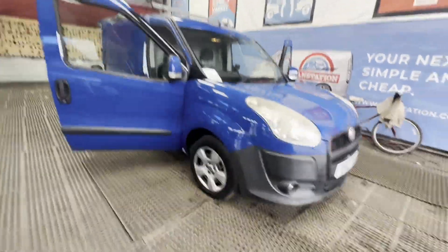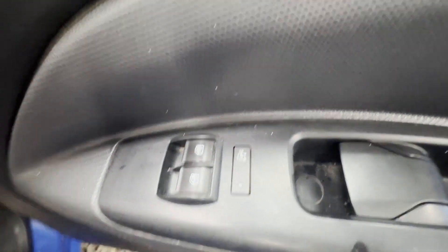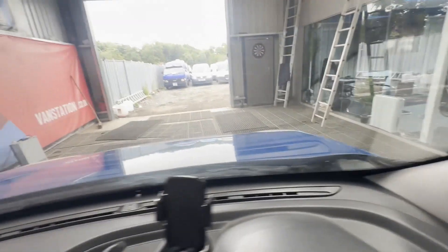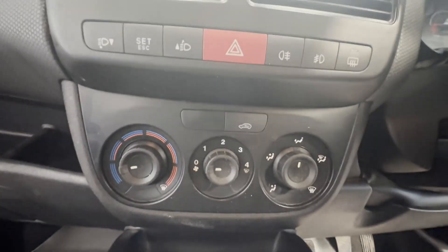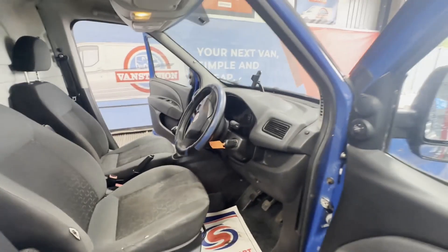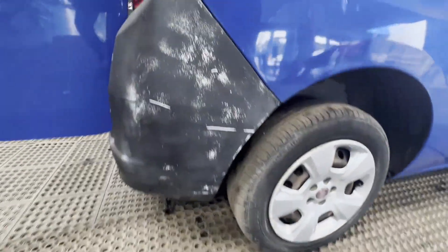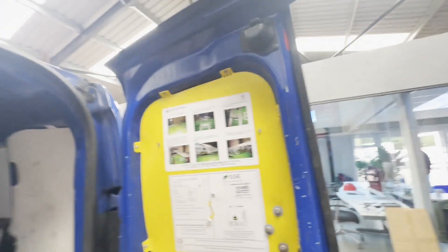Model: 2012 Fiat Doblo Cargo 1.3 Multijet 16-valve SX Euro 5, S-body, blue panel van. Mileage: 119,396. MOT: 28th of November 2024. Engine: 1248cc, 199A300B. Transmission: five-speed manual, front-wheel drive.